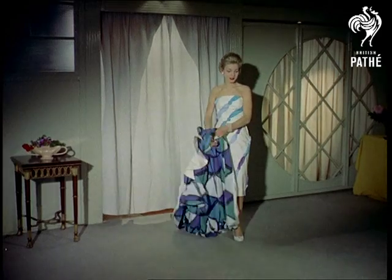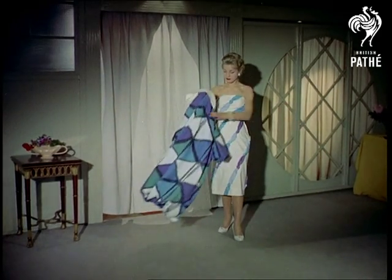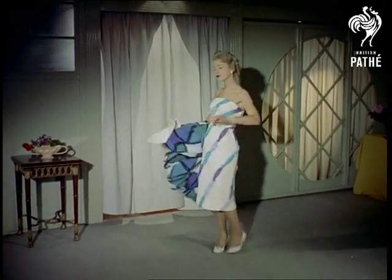Isn't it amazing what a fresh approach can do? To think that only the design has been changed, brought up to date in fact.